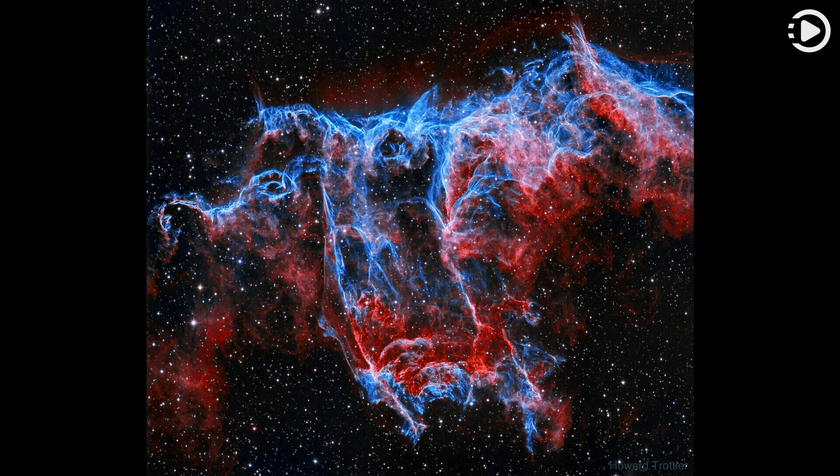Of course, in the western part of the Veil lies another seasonal apparition — the Witch's Broom Nebula.